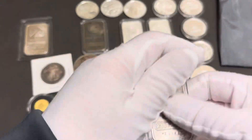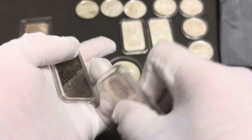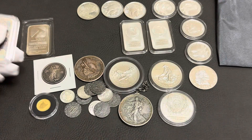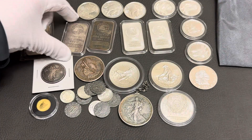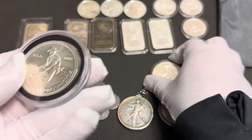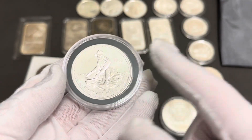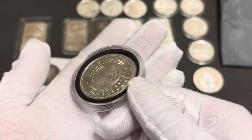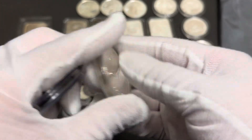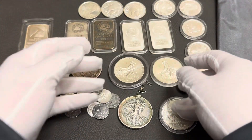I do have two Englehard bars here — nice toners. I like Englehards. I prefer the bar versus the round, but if I can get it for a good price, I'm never going to pass up an Englehard round. This one is an '83 and it has the Biggie on the back. And then I have an '84 here and it has the Eagle. So, adding those to the stack.